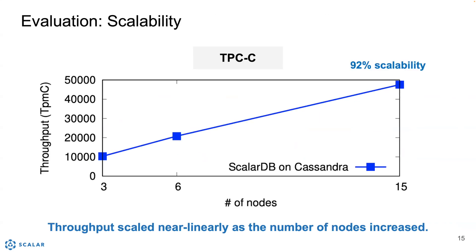We also verified the scalability of ScalarDB. We used Cassandra and increased the number of Cassandra nodes to see if ScalarDB's performance scales as the underlying database scales. The x-axis is the number of nodes. As can be seen, ScalarDB throughput scaled linearly as the number of nodes increased.